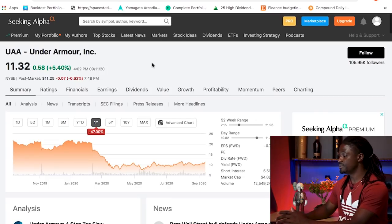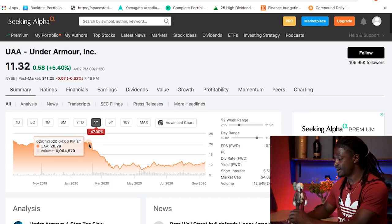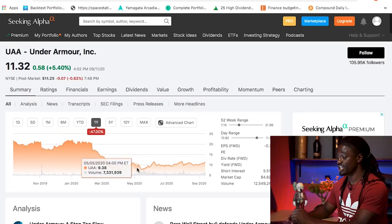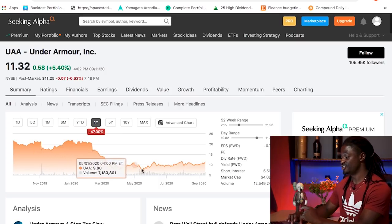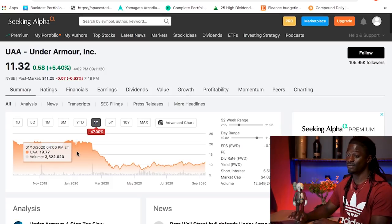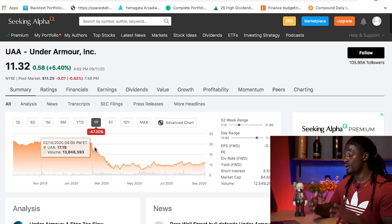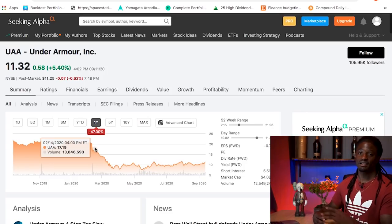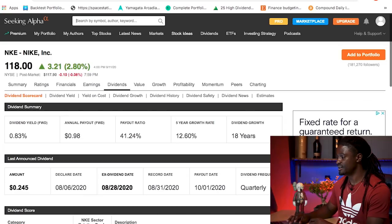The last one is Under Armour, ticker symbol UAA. Under Armour doesn't pay a dividend at all. As you can see, they took a major hit from the pandemic, dropping almost 47% just this year alone — they were up to $20 and now they're around $10. So if you're an Under Armour believer, you could be getting a great price while it's on sale before they eventually recover.